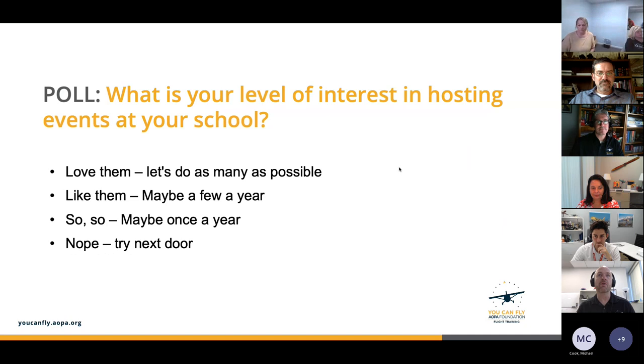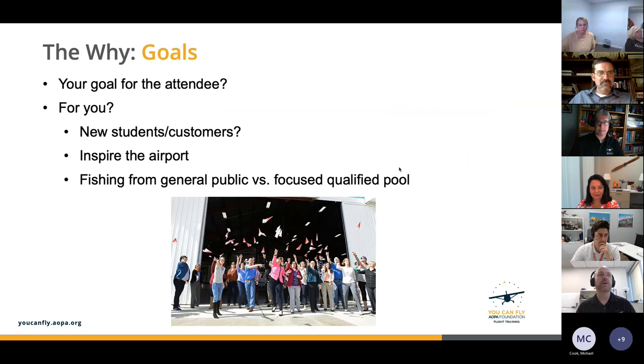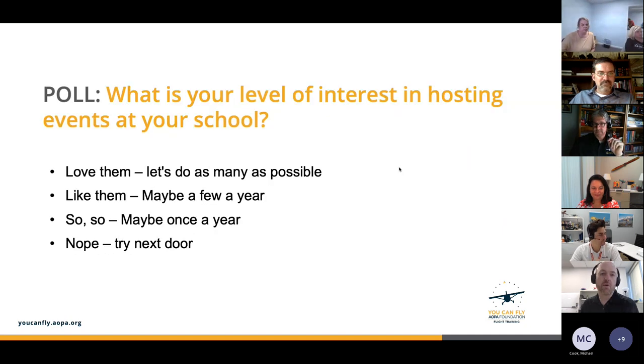We're going to run a poll to get an idea of where everybody is when it comes to their interest in hosting an event at your school. Chris, what's your instinct about what our audience might say about their interest in hosting an event?